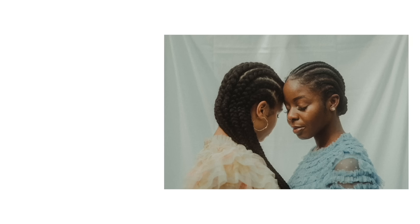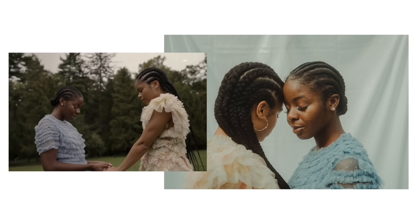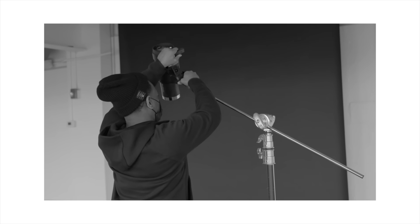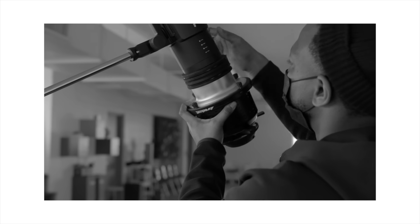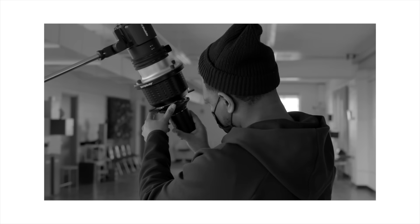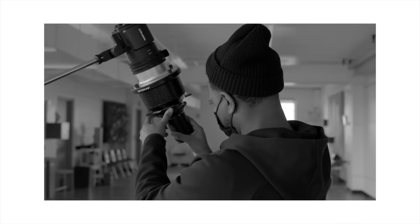I remember being kicked out of corner stores because I had cornrows. Cornrows was definitely frowned upon when I was growing up. This project was more or less about showing the beauty and positivity behind cornrows. I look at it as hair positivity, because you have different hairstyles from different cultures and no hairstyle or culture is better than the other.